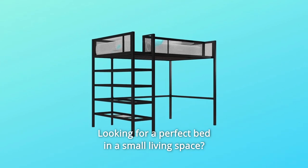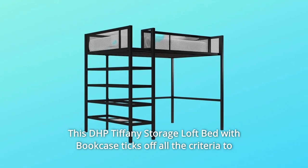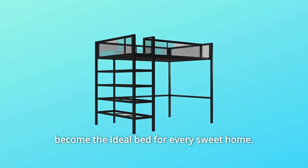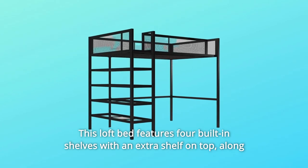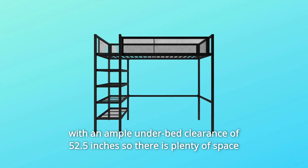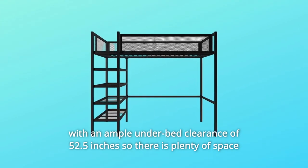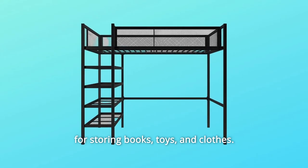Looking for a perfect bed in a small living space, this DHP Tiffany storage loft bed with bookcase ticks off all the criteria to become the ideal bed for every sweet home. This loft bed features four built-in shelves with an extra shelf on top, along with an ample under-bed clearance of 52.5 inches, so there is plenty of space for storing books, toys, and clothes.